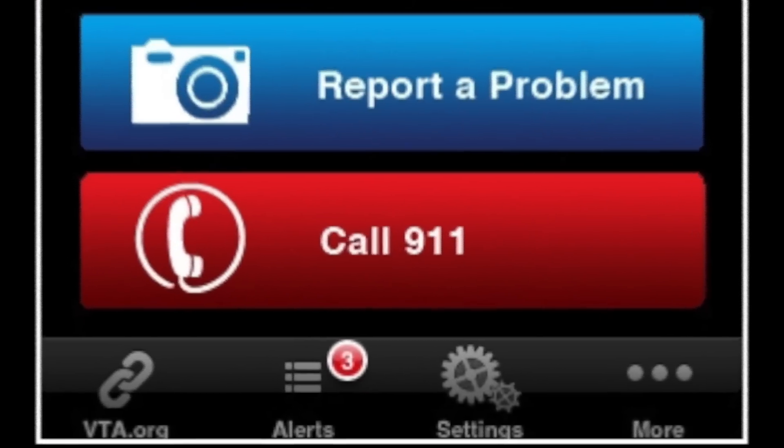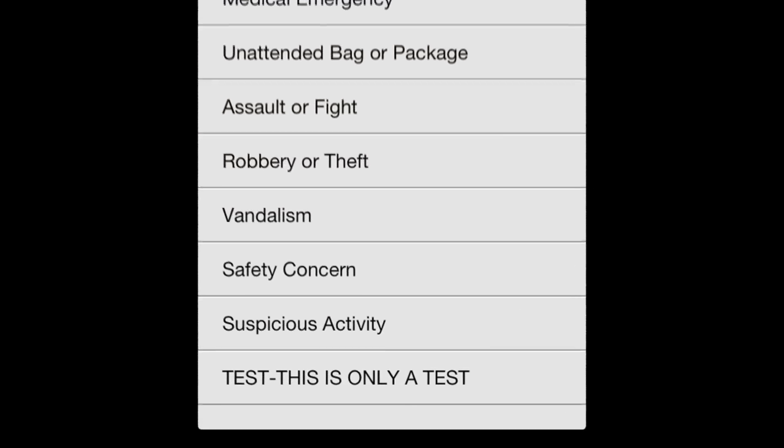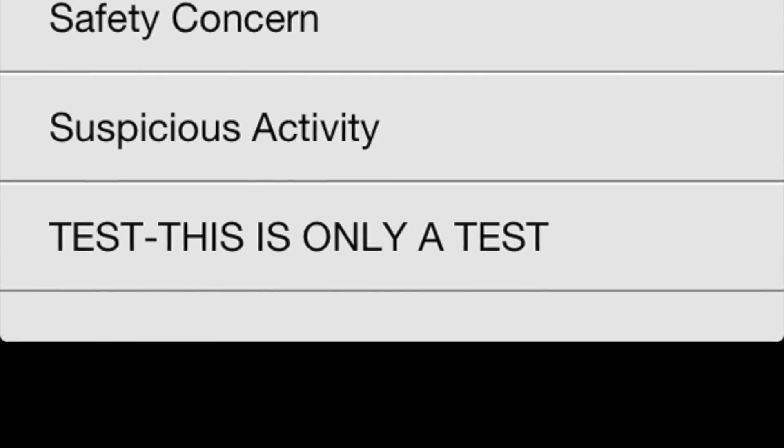The app also features a test function that allows you to try it prior to being witness to a real emergency situation. We encourage all riders to use this feature so they feel comfortable using the app when the need arises.